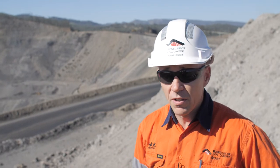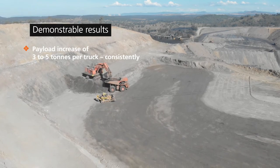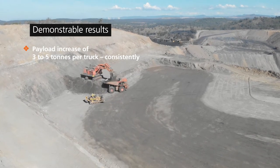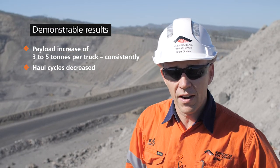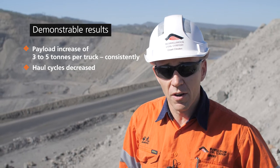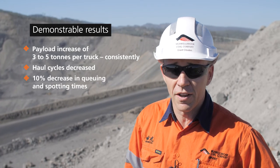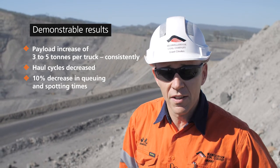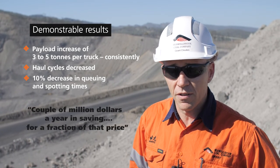After a period of three months, the Wenko system was trialled, proven to be successful, and accepted by the operators, so we removed all our paper-based systems of production data capture. Since the end of 2018, our payloads have generally increased by three to five tonnes per truck and are very consistent. Our haul cycles have also decreased, and there's a clear focus on site around queuing time and spotting time under diggers. Compared to the data we captured in 2018, we've already seen a 10% improvement in 2019 on those key metrics. For us, that equates to a couple of million dollars a year in savings for an investment that was a fraction of that price.